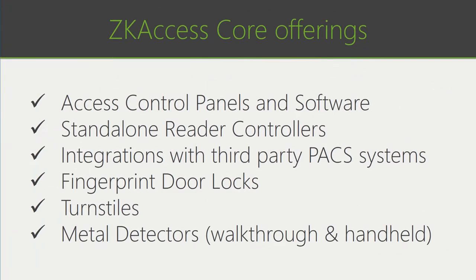Our core offerings consist of access control panels and software, standalone reader controllers, various integrations with third-party physical access control systems, fingerprint door locks, turnstiles, and most recently metal detectors — both walkthrough and handheld.